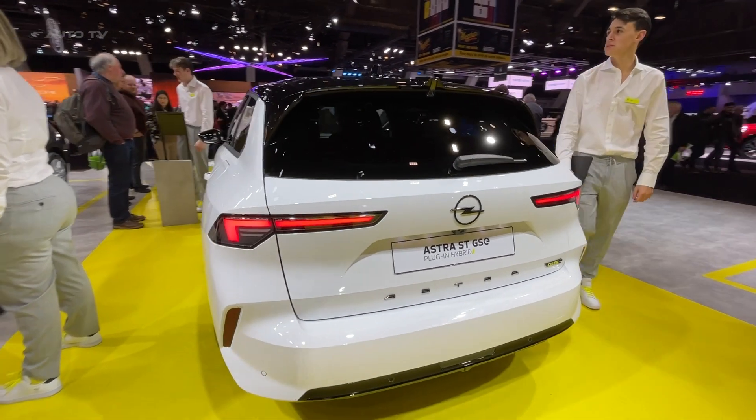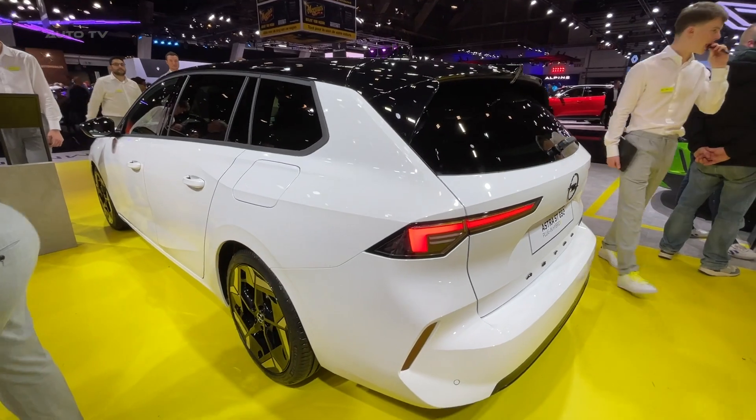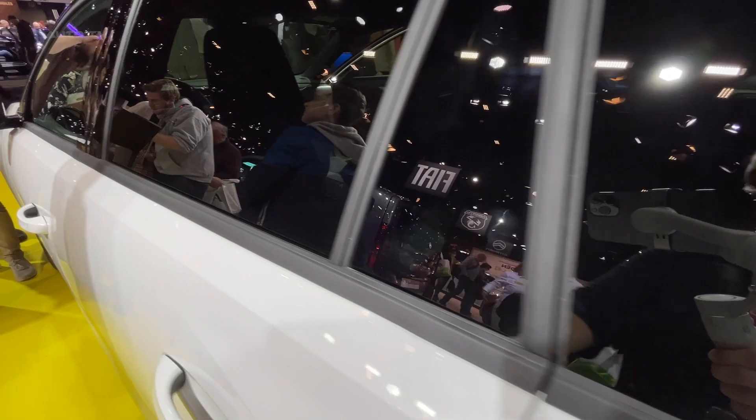An impressive electric range of 60 kilometers, or about 37 miles, bolsters its appeal for those seeking a greener option, and its combined fuel economy reaffirms its place among efficient family cars.